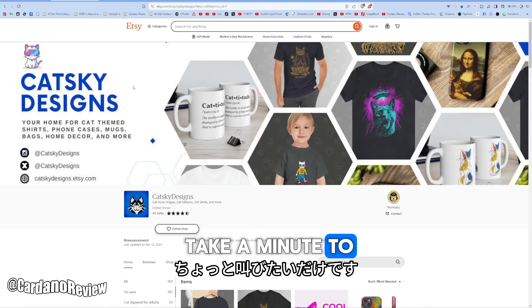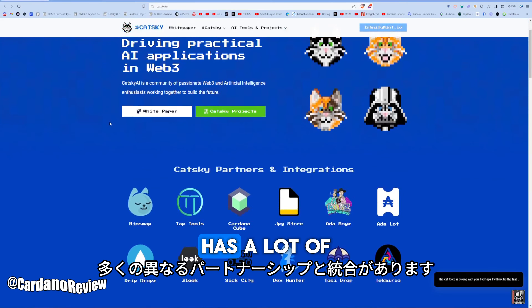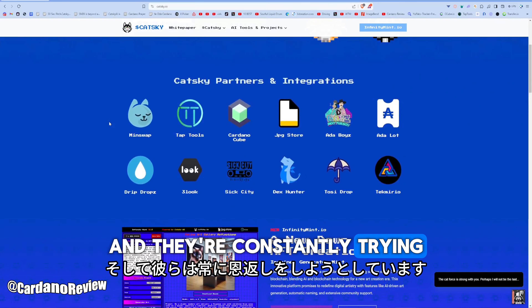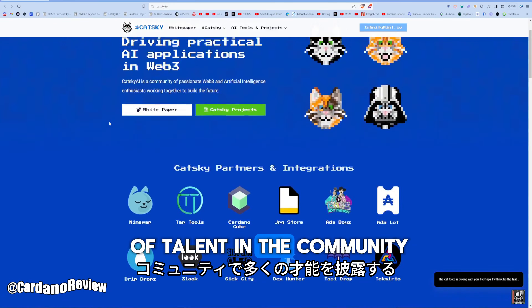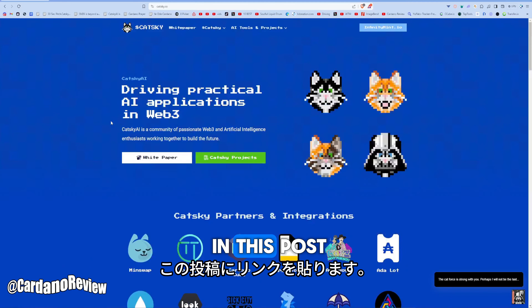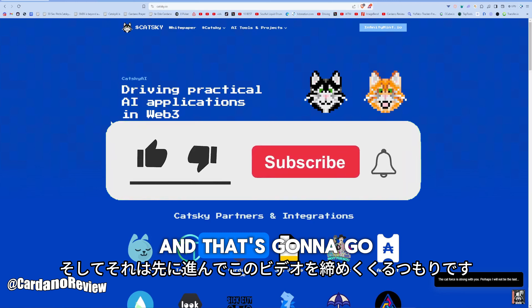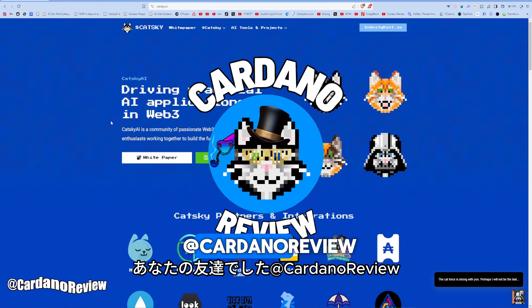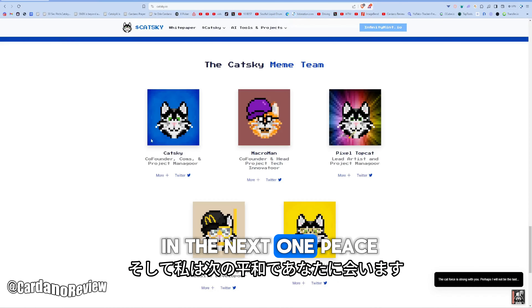I just wanted to take a minute to shout out Cat Ski Designs. The Cat Ski Project has a lot of different partnerships and integrations and they're constantly trying to give back and showcase a lot of talent in the community. Make sure to go ahead and check it out — I'll have a link in this post. The Facebook store is live as well. That's going to wrap up this video. It's been your friend at Cardano Review — I'll see you in the next one. Peace.